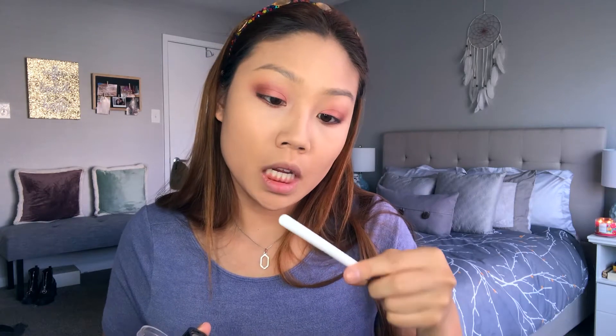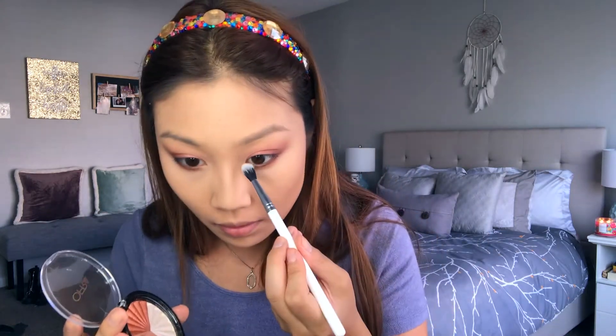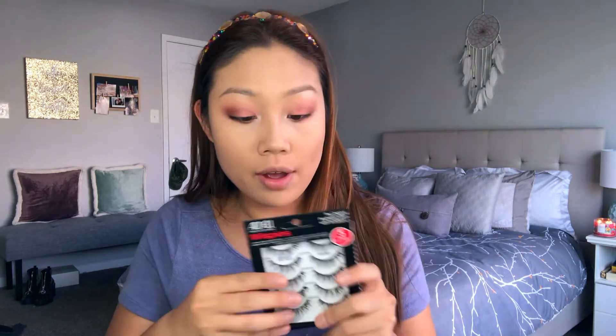That's it for the Soft Glam Palette on the eyes. Now I'm highlighting the inner corner and brow bone with the Ofra and Nikki Tutorials Everglow Highlighter, using a ColourPop blending brush. I'm not adding liquid liner — I'm just going to pop on these Ardell Wispies, one of my favorite drugstore lashes. I'm also filling in my brows with the Anastasia Beverly Hills Brow Definer in Dark Brown.